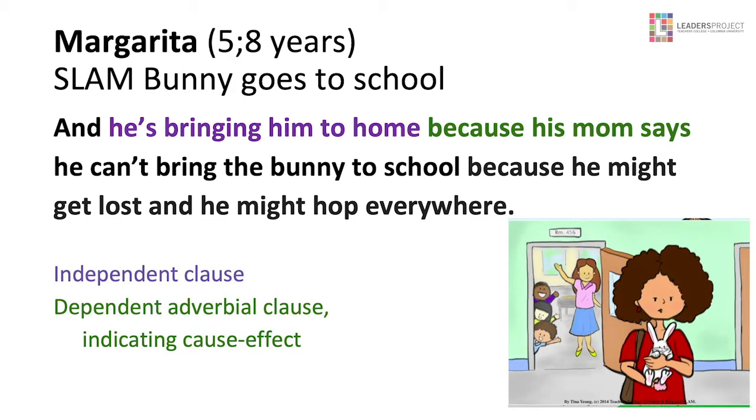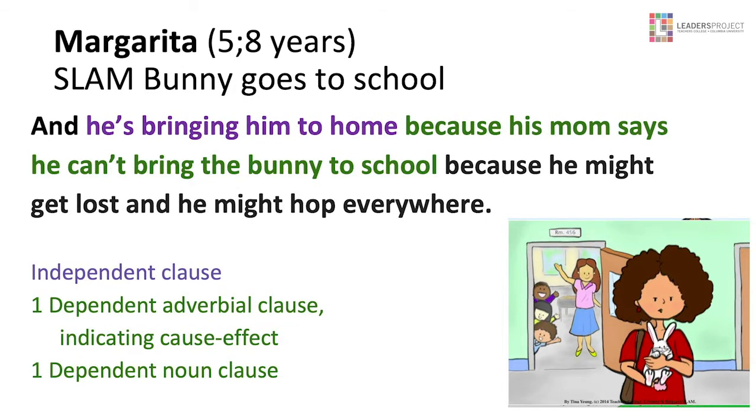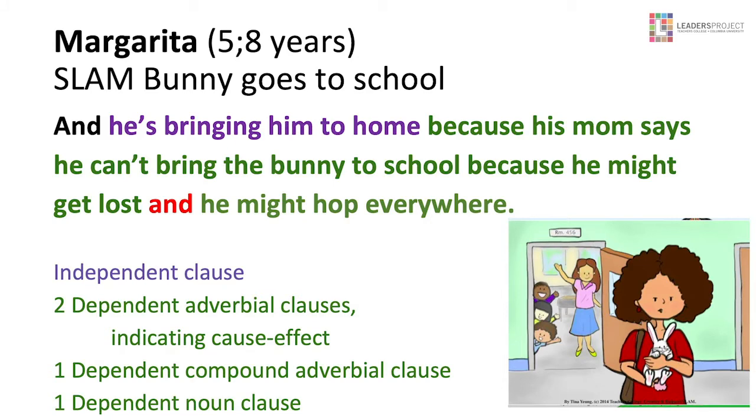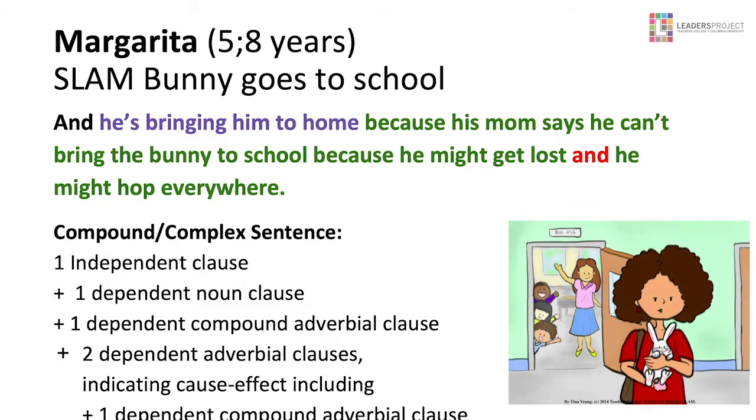He's bringing him to home — now, before we move forward, she would be seen by — it's all English, no ENL for her — 'to home.' Spanish speakers say 'a casa,' so there's always that preposition. So we do have second language influence going on with this girl, even though she receives no support. She may not need it, but that's why I think the teachers made a mistake of thinking there were comprehension and critical thinking problems. 'Because his mom says' is your independent adverbial clause. 'He can't bring the bunny to school' is your dependent noun clause. 'Because he might get lost' is your dependent adverbial cause and effect. 'And he might hop everywhere' is another dependent compound adverbial clause. This is a very complex sentence that she's able to put together.